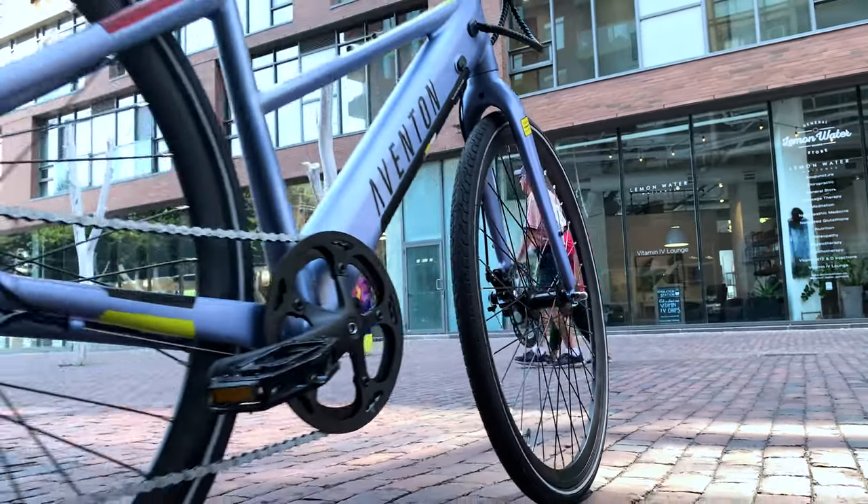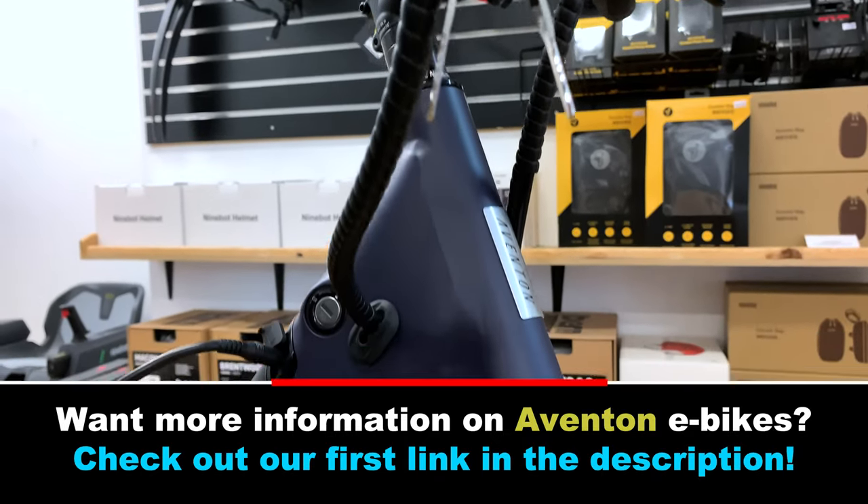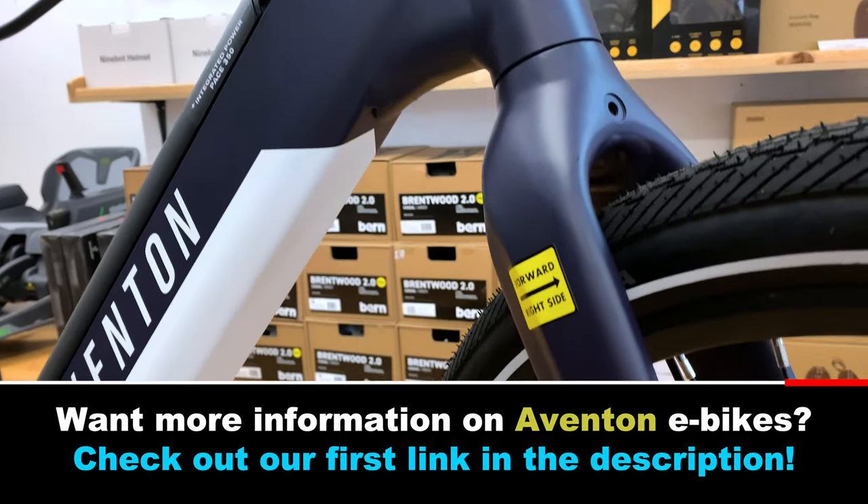Otherwise, I'll leave the choice up to you. And there you have it for the Aventon Pace e-bikes. If you're looking for more info or you want to purchase an Aventon e-bike, check out the link in the description. If you have any questions, comments or concerns, you can toss them down below or shoot us a DM on Instagram at Segway of Ontario. Thanks so much and from all of us at Segway of Ontario, we'll see you on the trails.